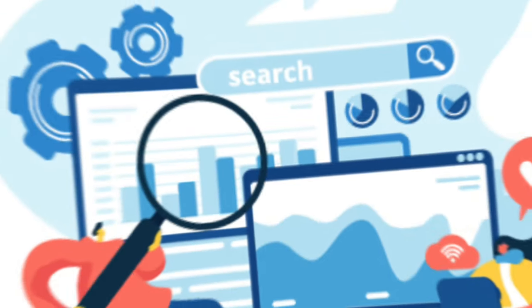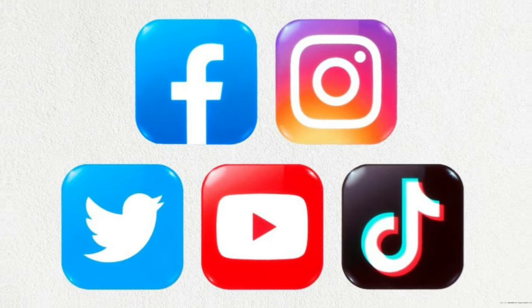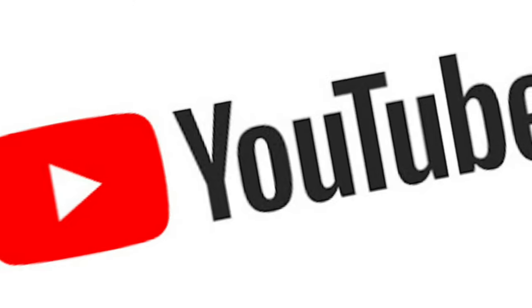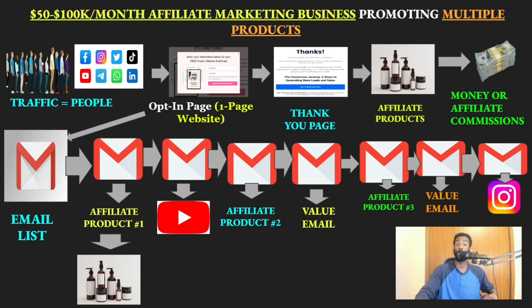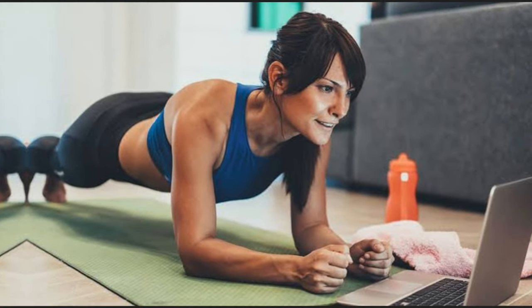The first step is traffic — these are people who are going to be interested in doing business with you. They come from platforms like Facebook, Instagram, Twitter, TikTok, YouTube, Telegram, WhatsApp, LinkedIn, and many more. For example, if you're promoting a Clickbank health and fitness product, you can create a YouTube channel specifically around health and fitness and losing weight to attract people interested in that niche.